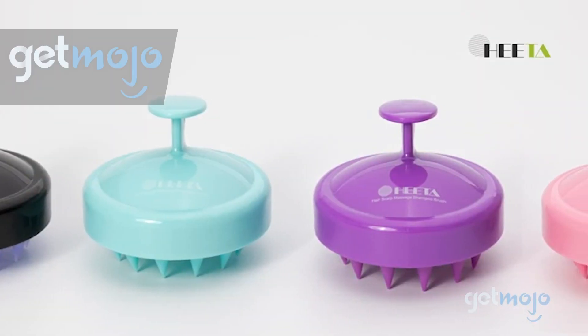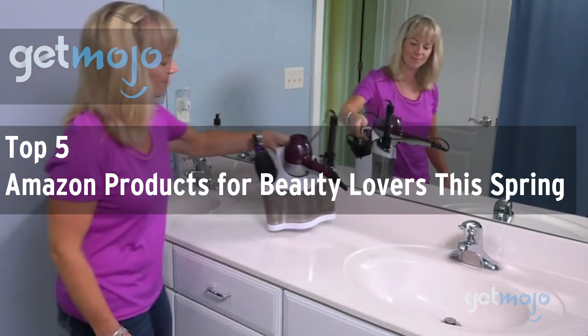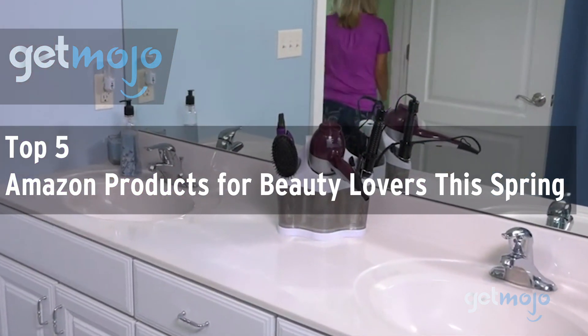Welcome to GetMojo, where we do the research so you don't have to. In this video, we're offering our picks for the top 5 Amazon products for beauty lovers this spring.